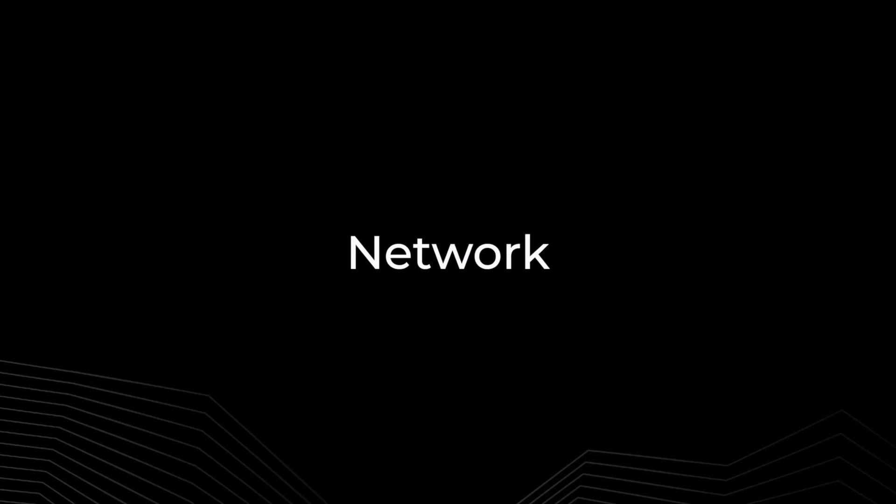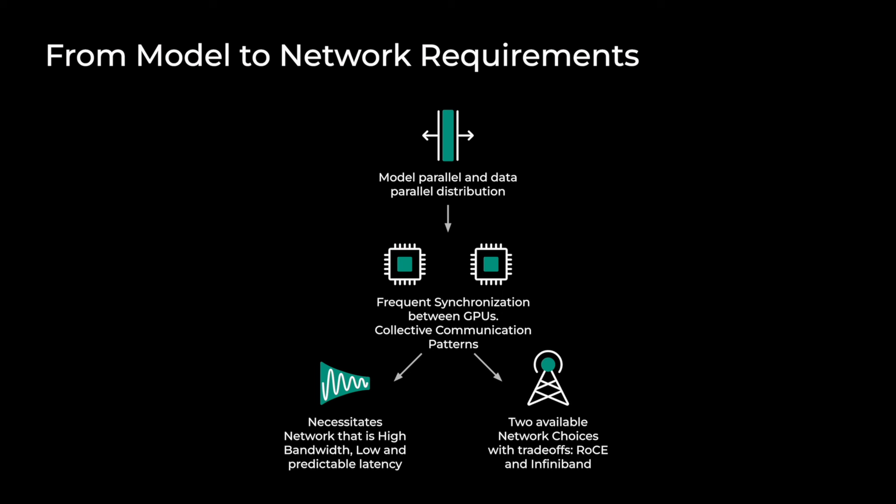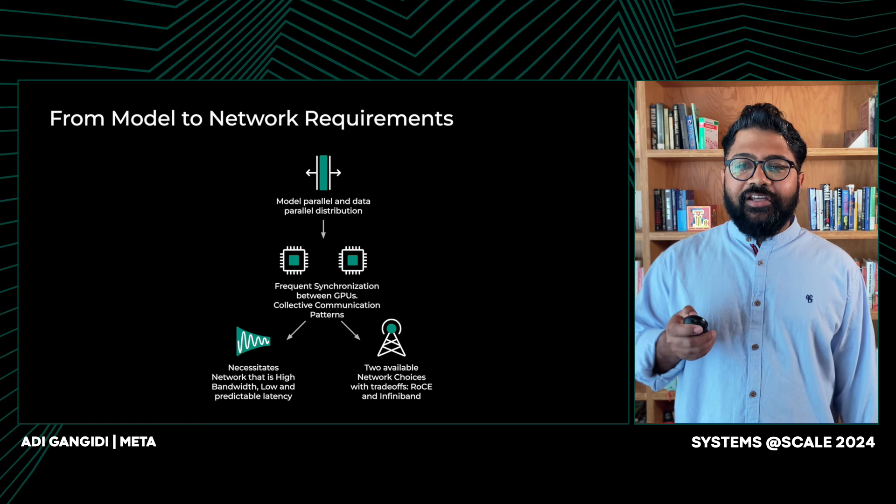Thank you, Kishore. I'm Adi Gangidi, and in this section I will focus on the network architecture of Gen AI clusters and what it takes to produce performant communication on these clusters. We learned that Gen AI models need lots of GPUs to train. These GPUs work in parallel, training a single large model together, so they need to frequently communicate with each other through collective communication operations — examples being all-reduce or all-gather. Such frequent communication requires a network that offers high bandwidth along with low and predictable latency.